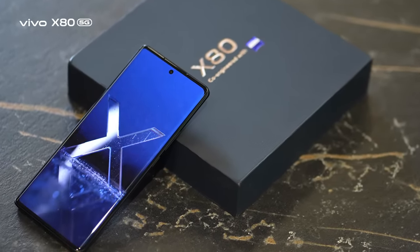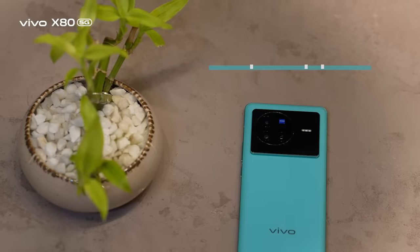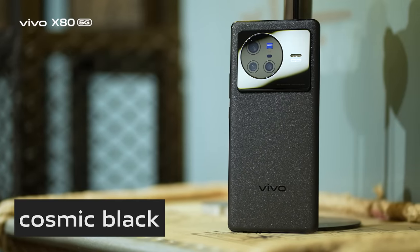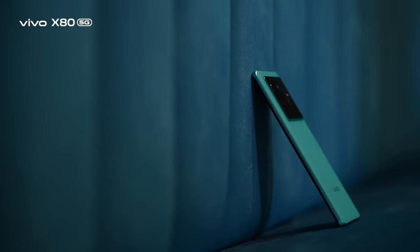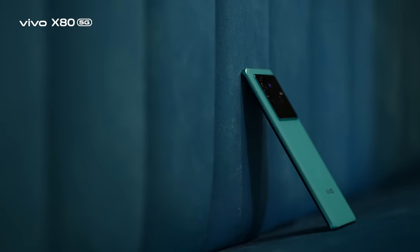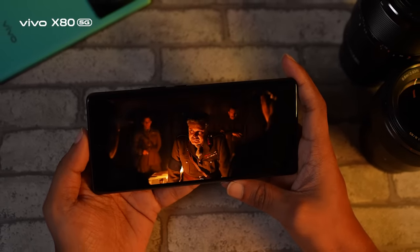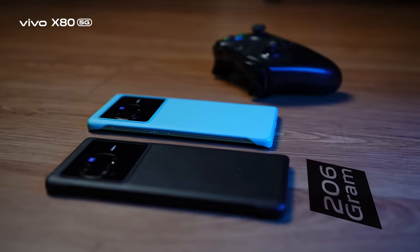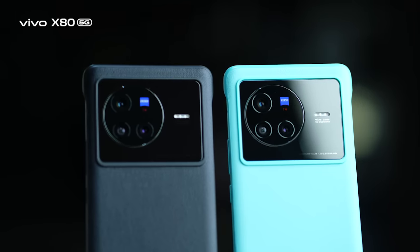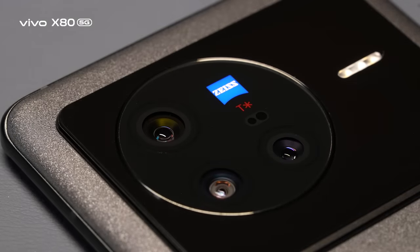First, let's talk about the looks. The premium-looking X80 is available in two beauty color options: Urban Blue and Cosmic Black. The back features Fluorite AG glass with a matte finishing that gives an elegant and trendy outlook. The 3D thin flexible screen provides a perfect hand grip. At just 8.3mm thin and 206 grams, the back camera orientation is nicely done and very ergonomic, with a minimal camera bump.